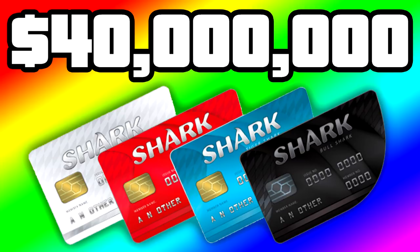If you haven't entered my 40 million dollar shark card giveaway yet, do so right now. You have until the release of the nightclub update to do so, so click the link in the description below.